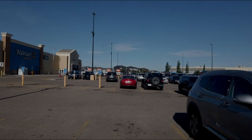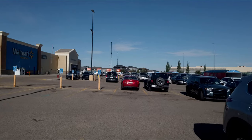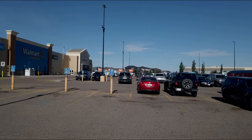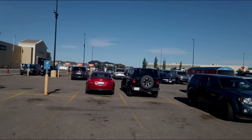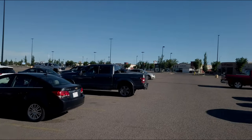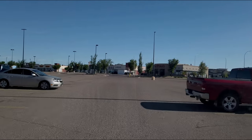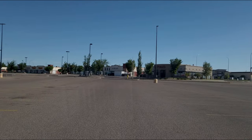First stop McDonald's — gotta get a bite to eat quick, then we'll go see if the YMCA is open again so I can have a nice hot shower. First off, let's go see if McDonald's is open so I can get a bite to eat for breakfast.